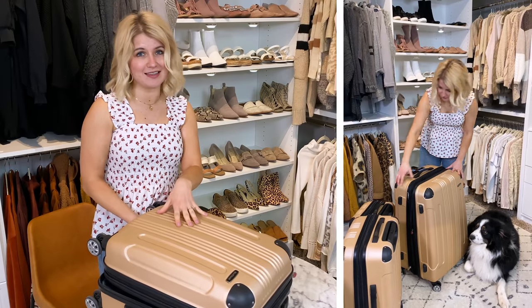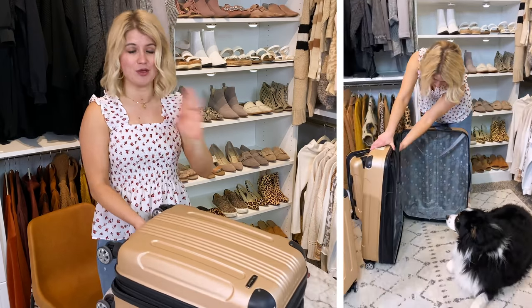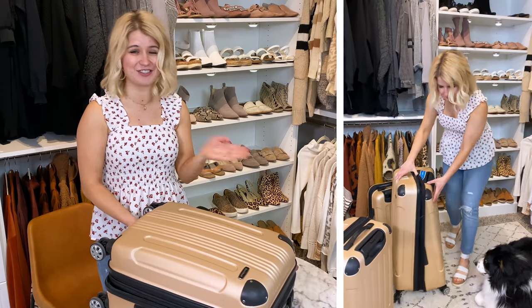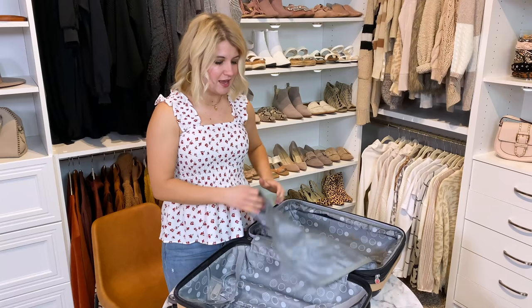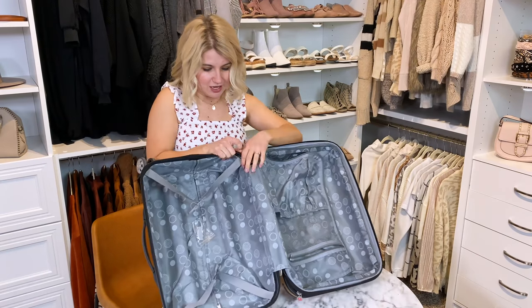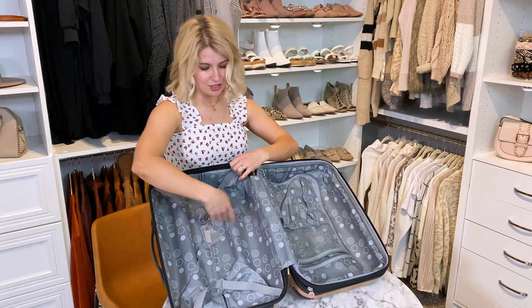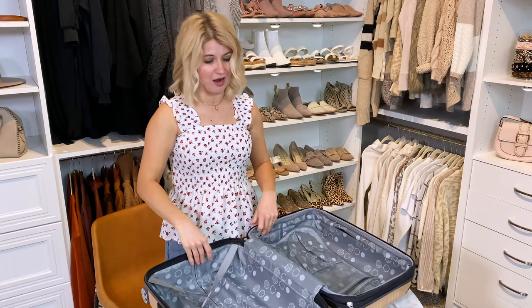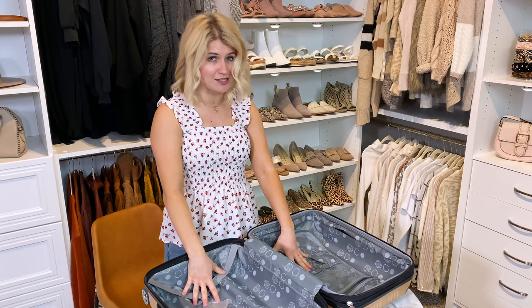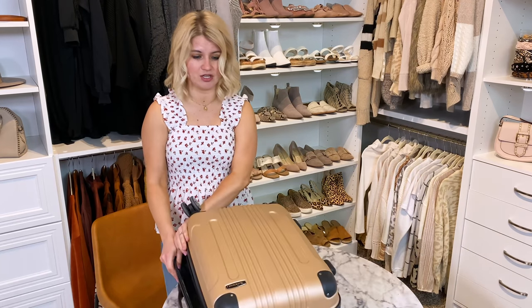We took these to Europe and I had this set, and Cody had an old set that wasn't hard shell and didn't have four wheels — we had a completely different experience traveling through airports and walking to our Airbnb. These are amazing, they've held up super well, and there is a ton of storage. There's lots of storage on both sides with buckles, a little zipper for shoes or hygiene products that might spill. It comes in other colors — I have the champagne.